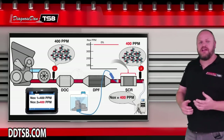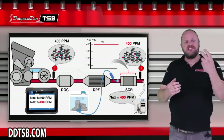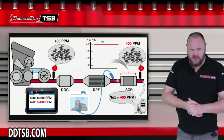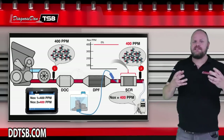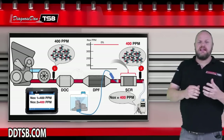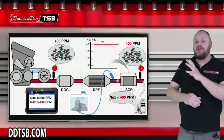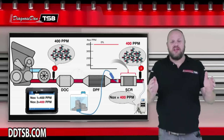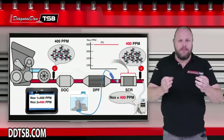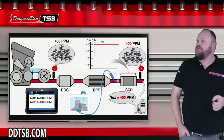Looking at this diagram, we have two NOx sensors: an upstream NOx sensor measuring NOx coming directly out of the engine, sending that information to the engine control module; and a downstream NOx sensor measuring NOx going out of the tailpipe. With a scan tool and a NOx-capable gas analyzer connected, in this example there are 400 parts per million coming from the engine and 400 parts per million going out of the exhaust — confirmed by the gas analyzer. Right now the system is warming up and not injecting AdBlue, so there's no chemical reaction and no reduction: 400 in, 400 out.